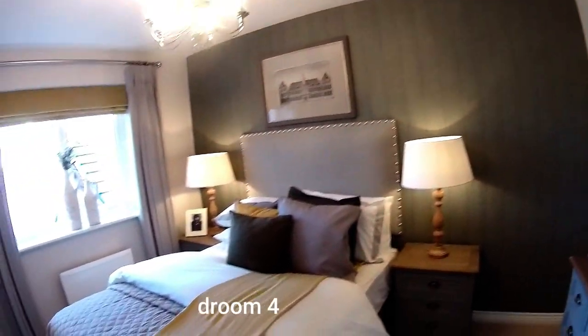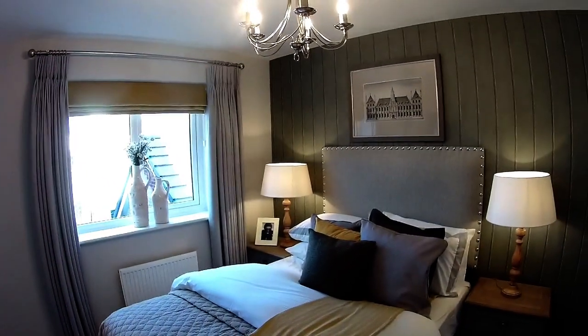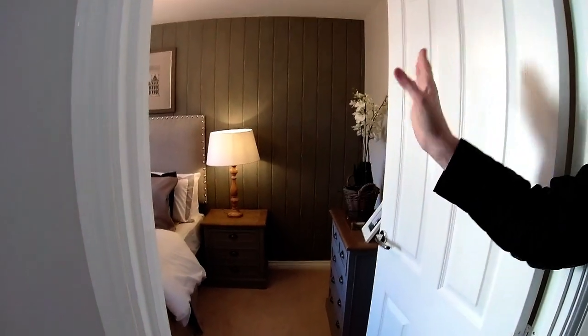Bedroom four then. Three metres four by two metres nine. Very, very nice. That's lovely wallpaper in there — it looks cladded but it's actually wallpaper. Very nice.